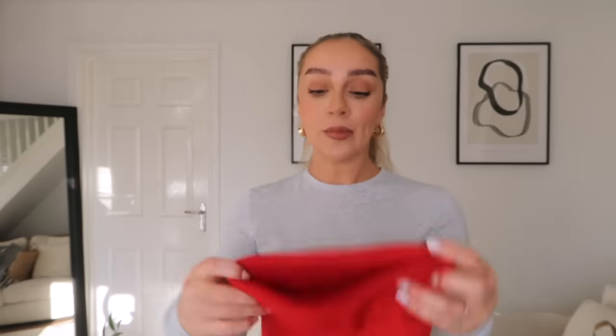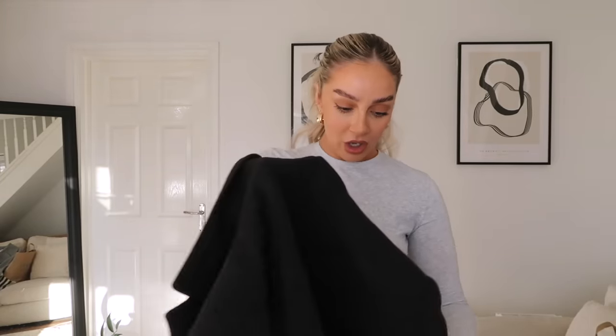For just £1 I got this beanie hat. At the moment I don't reach for colour very often - I'm normally in all black - but if you saw my Instagram post over the weekend I actually wore a red jacket. When I was in Primark I had an all-black outfit on and I chucked on this hat because it's so cold. My hair was down and I actually really liked it. For a pound, why not?